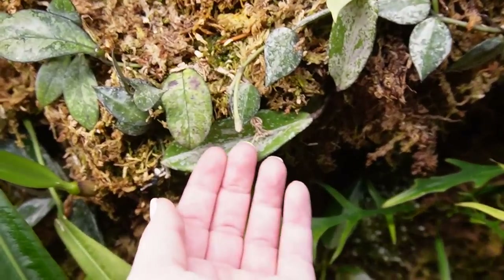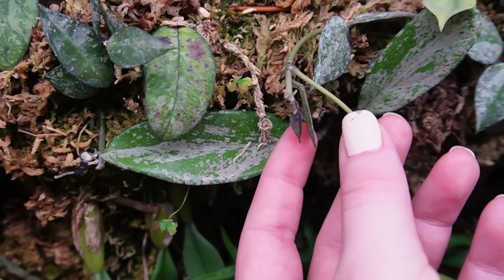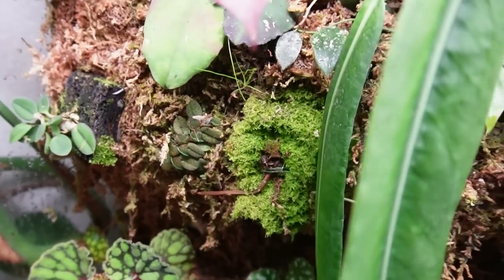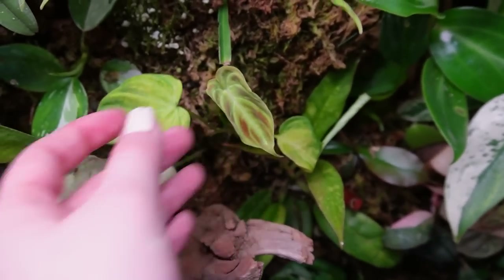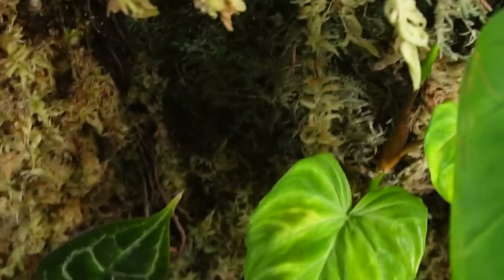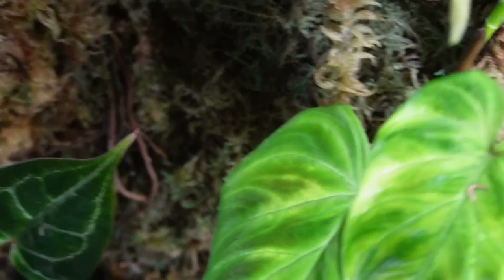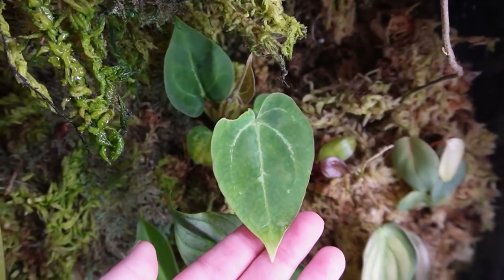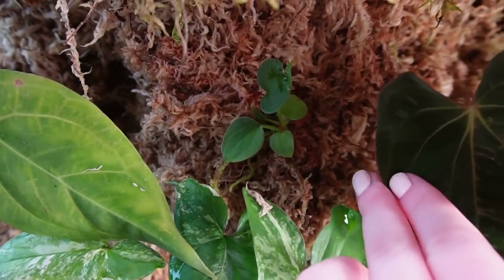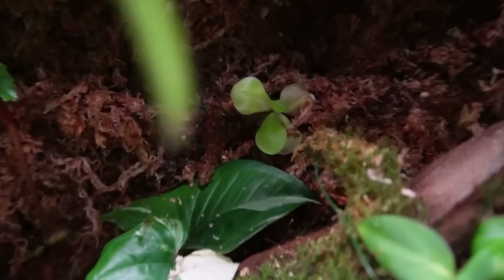Then I got two cuttings: one is a Hoya compacta cutting that I'm currently rooting, the other is a Hoya Croniana cutting that is giving us a new leaf right there. Here is actually our dead Paradiso node — it did not like life. I also got a Varicosa — here is part of it, here is another part, and here is the final part in the Mills Bö, where it's doing very well.